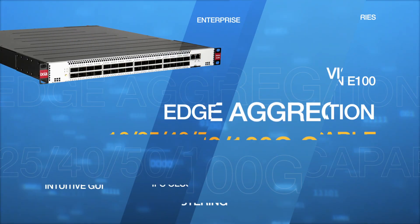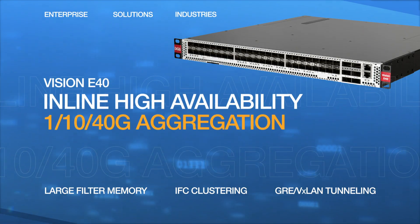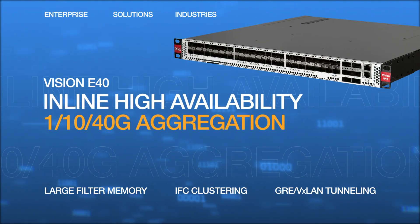At the same time, we make sure you are covered at the edge of your network as well. Our packet brokers also support inline security and performance solutions.